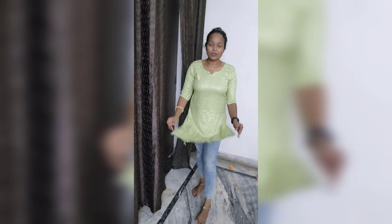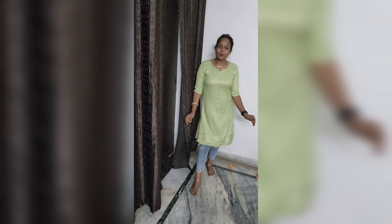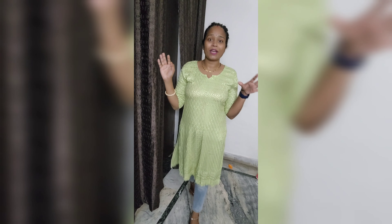Let me show you the full look. This is the basic kurta paired with grey ankle length jeans. If you have any color, any short jeans, you can pair with that. This is a very classy and elegant look — I can say it's my favorite look.